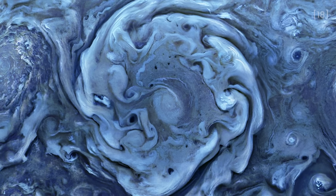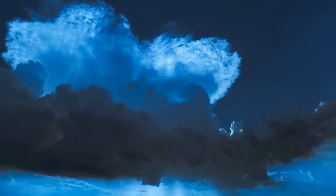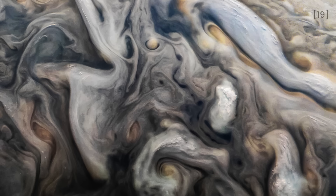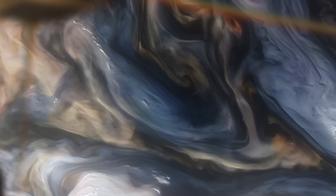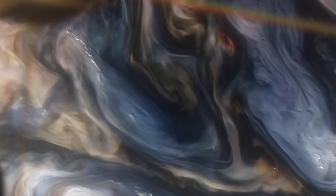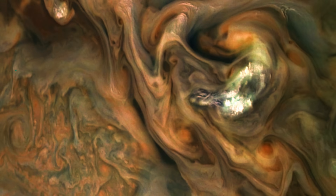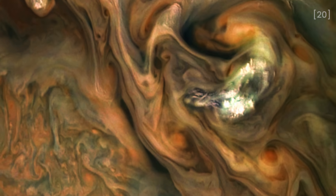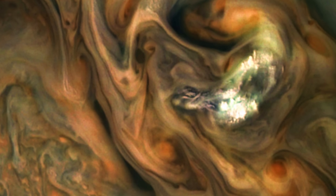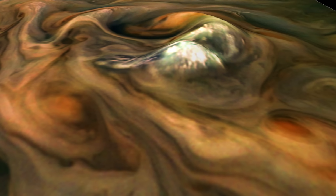Unlike Earth, Jupiter's cloud tops aren't flat. The bands and storms we see stretch deep into the planet, reaching down about 1,900 miles or 3,000 kilometers below the visible surface. This gives Jupiter its layered, textured appearance. In the image, you can spot a patch of bright white clouds near the center right — these are high-altitude pop-up clouds that rise above the surrounding atmosphere, similar to how thunderstorms rise above the clouds on Earth.